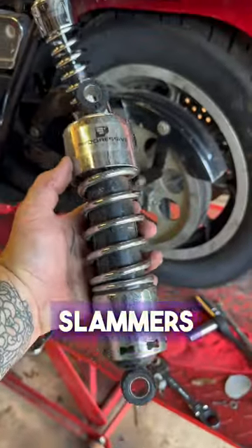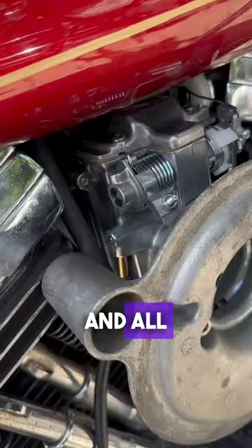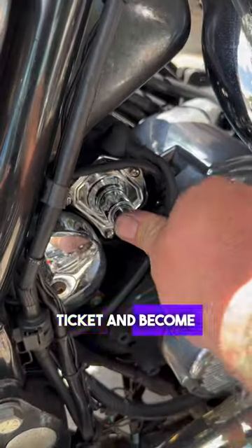There they go! We replaced the 11-inch Slammers with factory-length 13s, and all Old 92 needs now is for someone to buy the winning ticket and become its new owner.